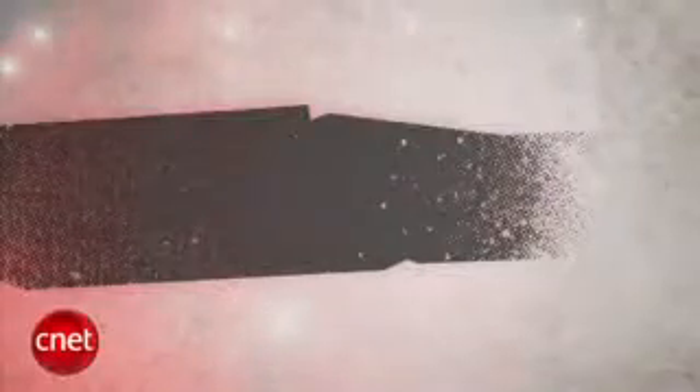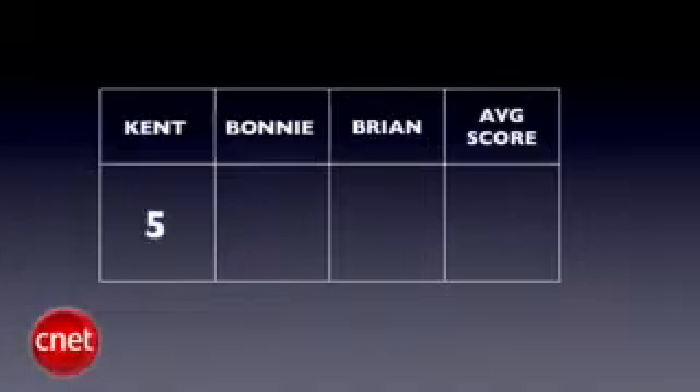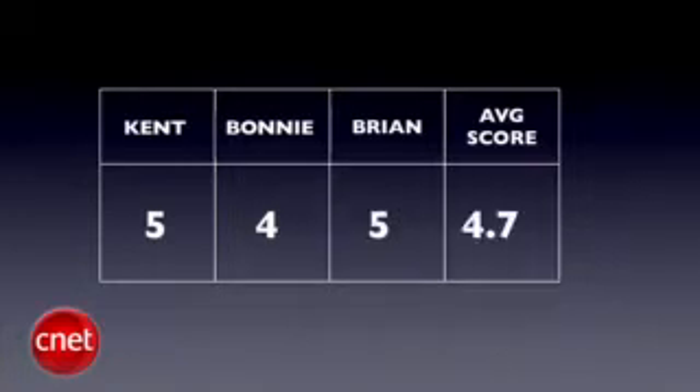So we're bringing in the big guns to judge this fight: Senior Editor Kent German, Senior Editor Bonnie Chaw, and myself will do the honors. We'll take all three judges' scores and average them out to the nearest tenth each round. The final Prize Fight score will be an average of all rounds using the same decimal system. So let's get ready to rumble and tumble.